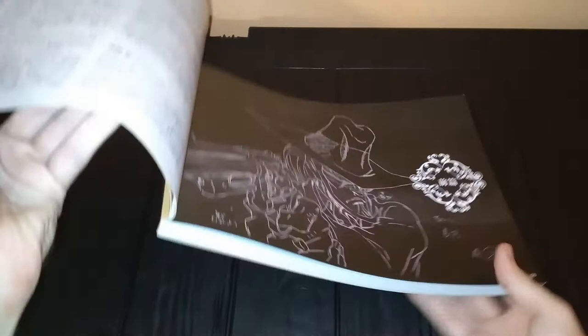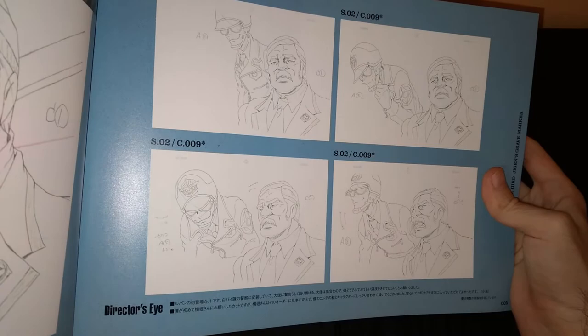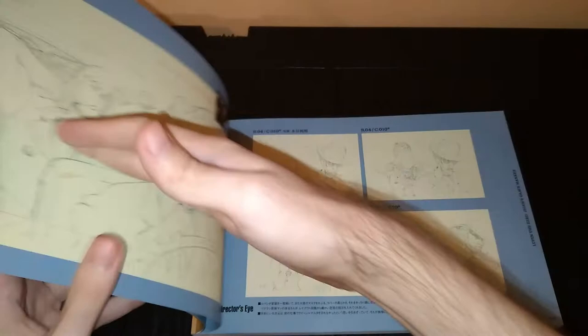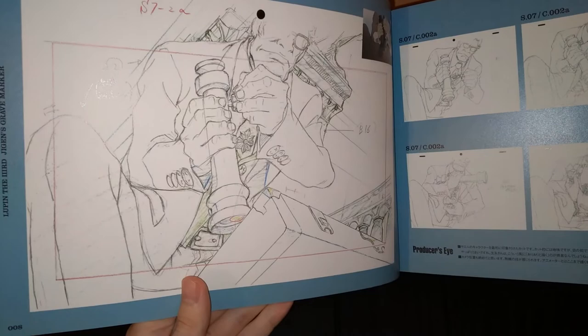Then you have various interviews with staff members and the director. This book has over 300 illustrations — Genga slash keyframes, key drawings. Here is a screenshot for what the final product looks like, and you have kind of an in-between with selected frames. I really love the aesthetic and visual concept behind this interpretation of the Lupin series — it's just so good looking. The designs are so sharp and badass and memorable.